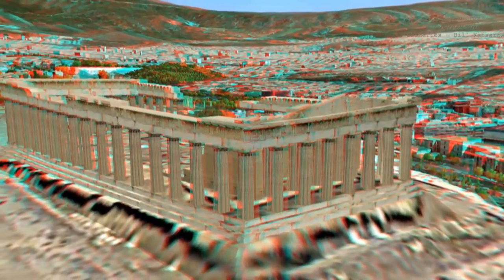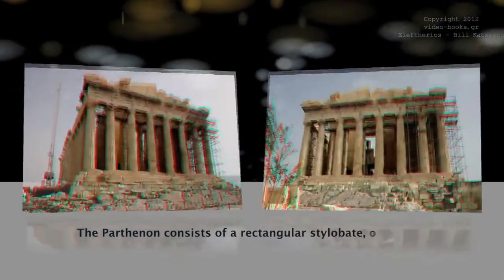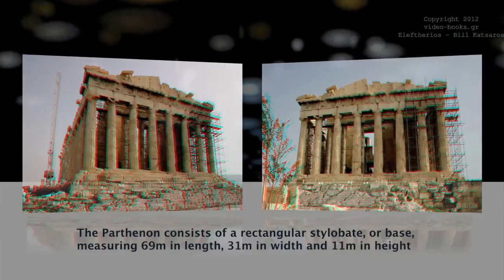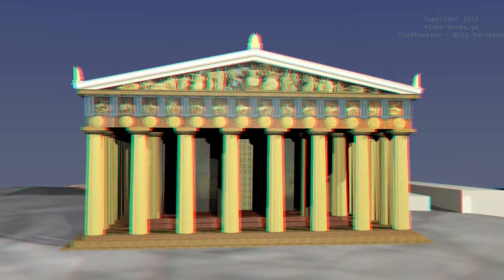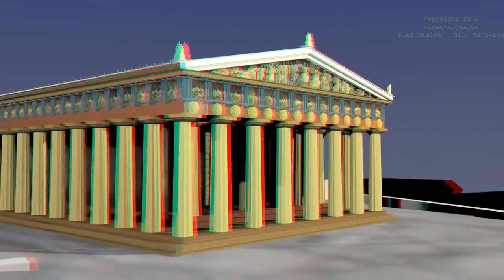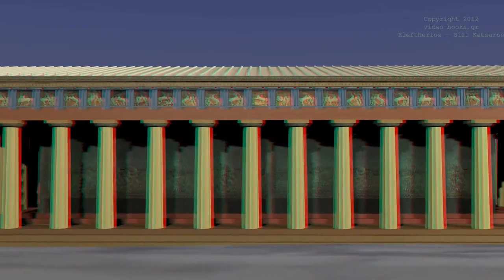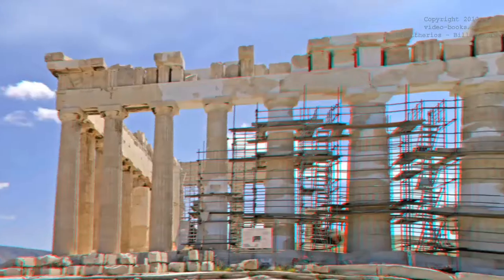The Parthenon consists of a rectangular stylobate, or base, measuring 69 meters in length, 31 meters in width, and 11 meters in height. It includes 46 pillars — eight on its two facades and 17 along its other two sides.